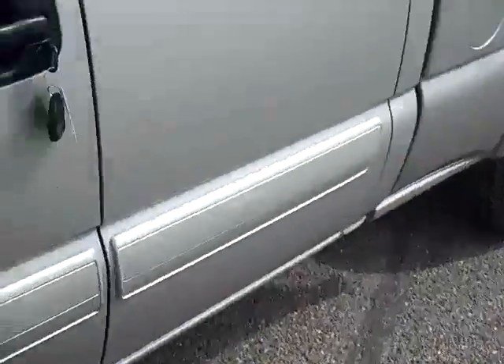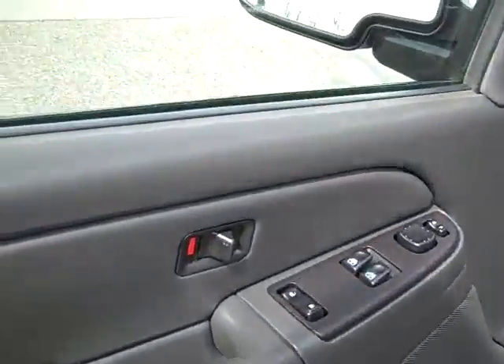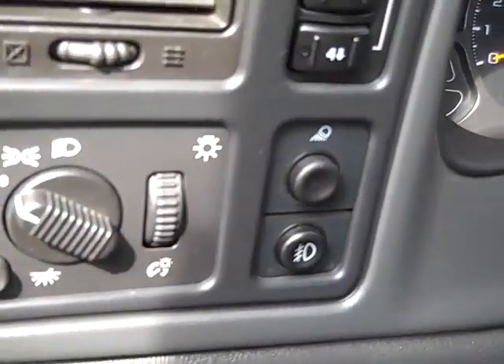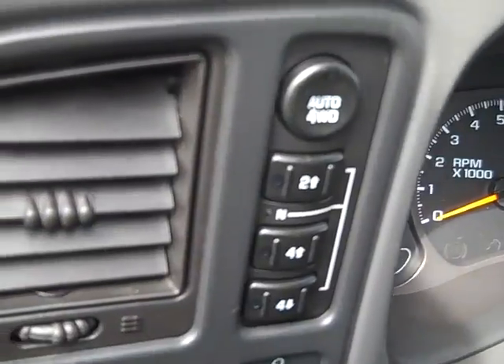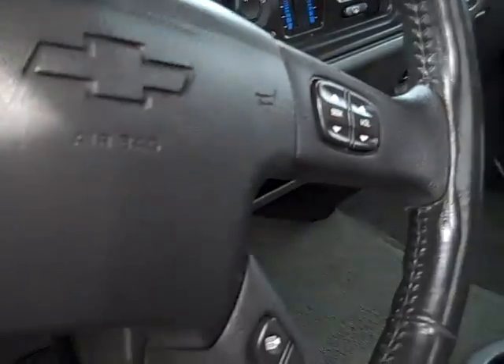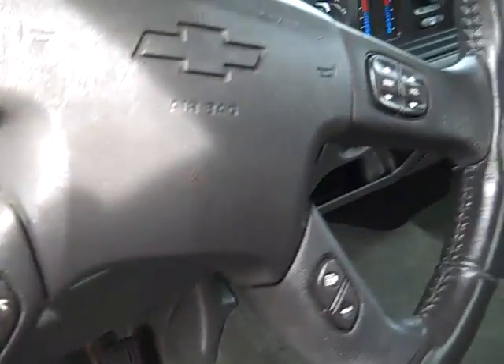You've got keyless entry, power windows and locks, automatic headlights, push button four wheel drive, leather wrapped steering wheel, stereo controls, and a driver information center that tells you your gas mileage and things like that.